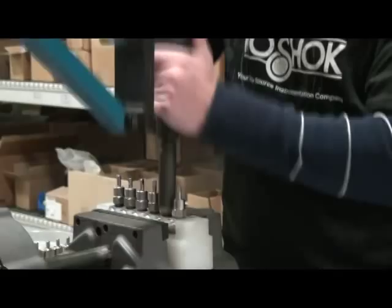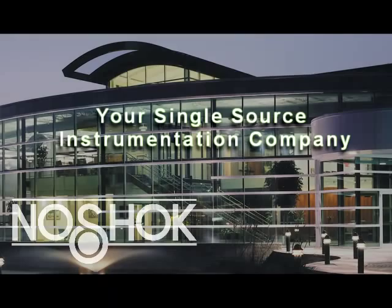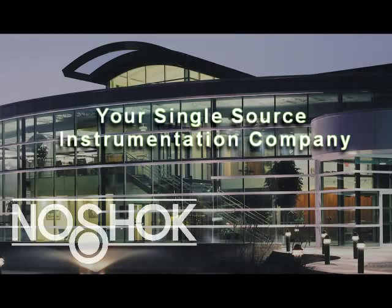NoShock is continually striving to set the industry standard for product innovation, exceptional quality in customer service, and creative measurement solutions. You can count on us to be your single-source instrumentation company.